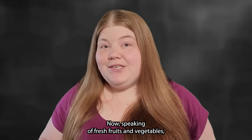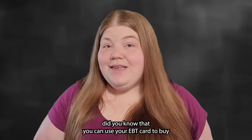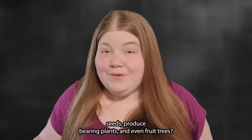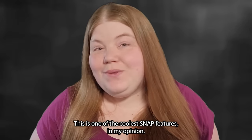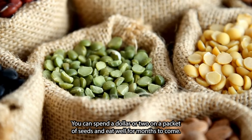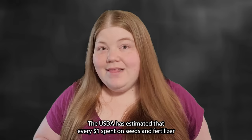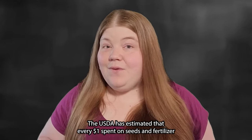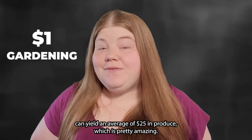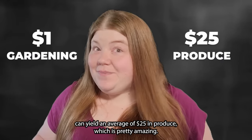Speaking of fresh fruits and vegetables, did you know that you can use your EBT card to buy seeds, produce-bearing plants, and even fruit trees? This is one of the coolest SNAP features. You can spend a dollar or two on a packet of seeds and eat well for months to come. The USDA has estimated that every $1 spent on seeds and fertilizer can yield an average of $25 in produce.